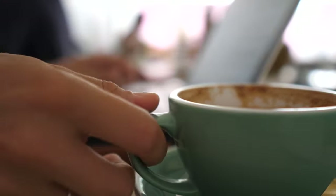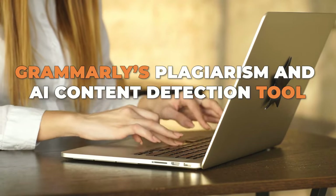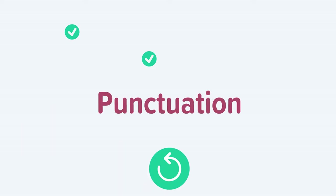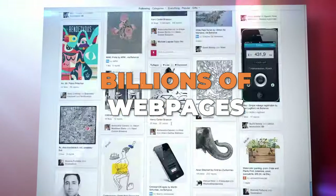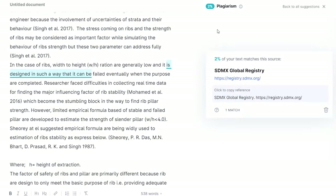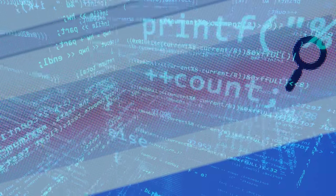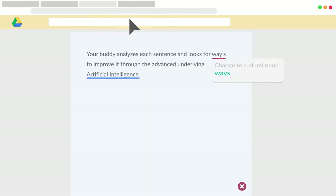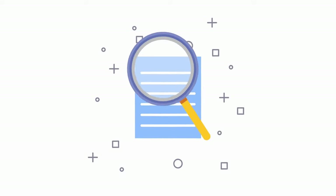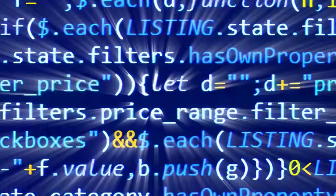Before submitting her paper, Sarah used Grammarly's plagiarism and AI content detection tool. Grammarly quickly scans Sarah's entire document against billions of web pages and academic resources. It highlights sections that closely resemble existing content and provides direct links to the original sources. In addition, Grammarly's AI content detection alerts her that some sentences may sound too similar to AI-generated text.